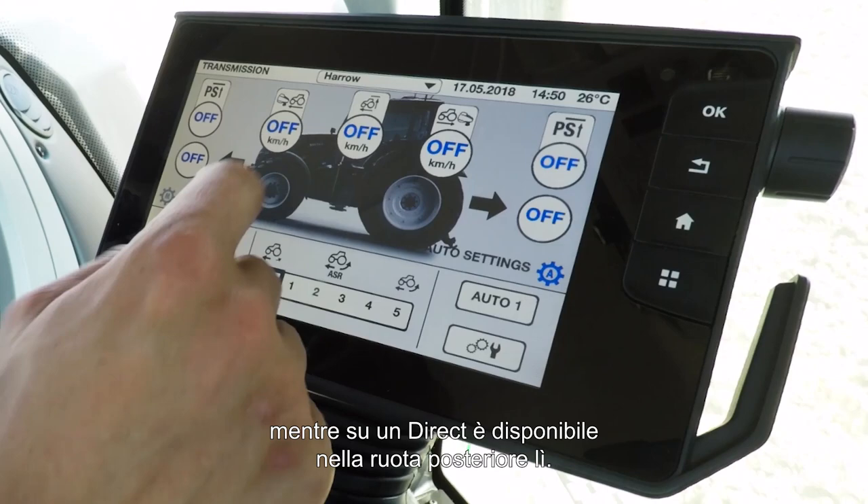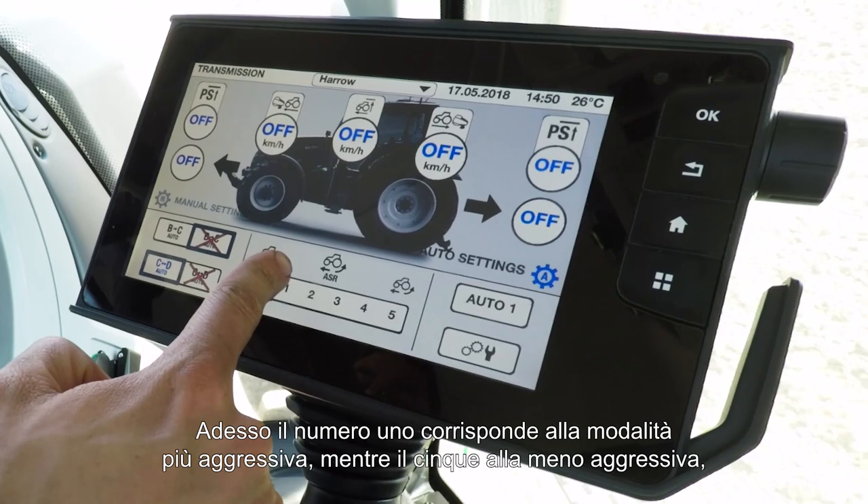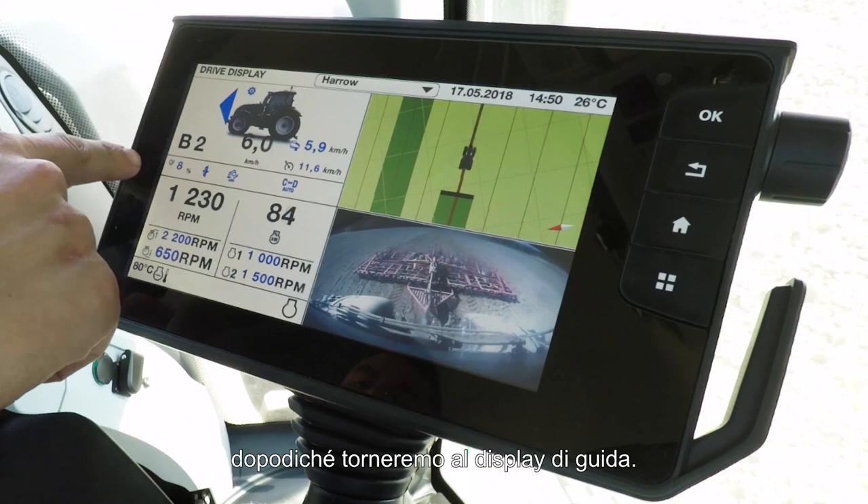Number one is most aggressive and number five is the least aggressive. I'm going to pop it on number one, and then we'll go back to the driving display — and as you can see in this corner here, we have the wheel slip percentage.